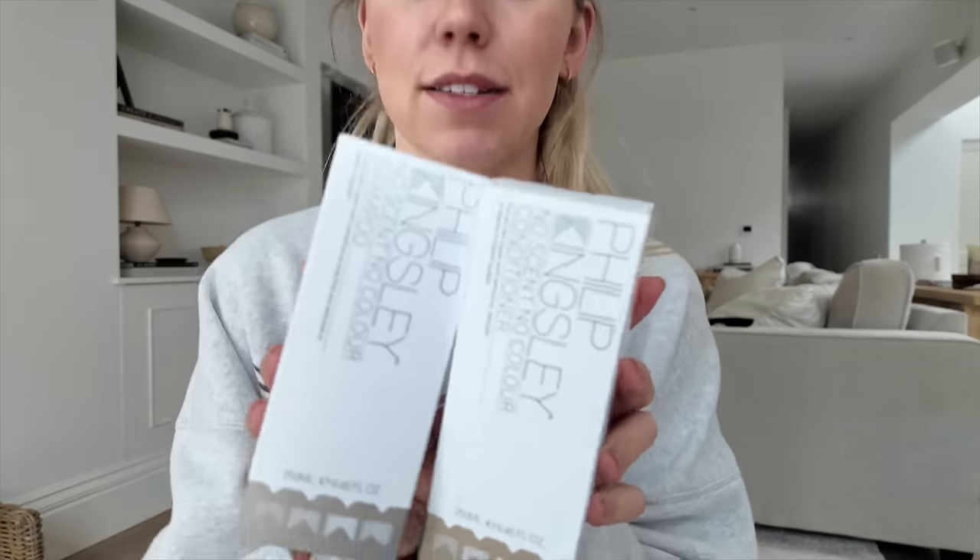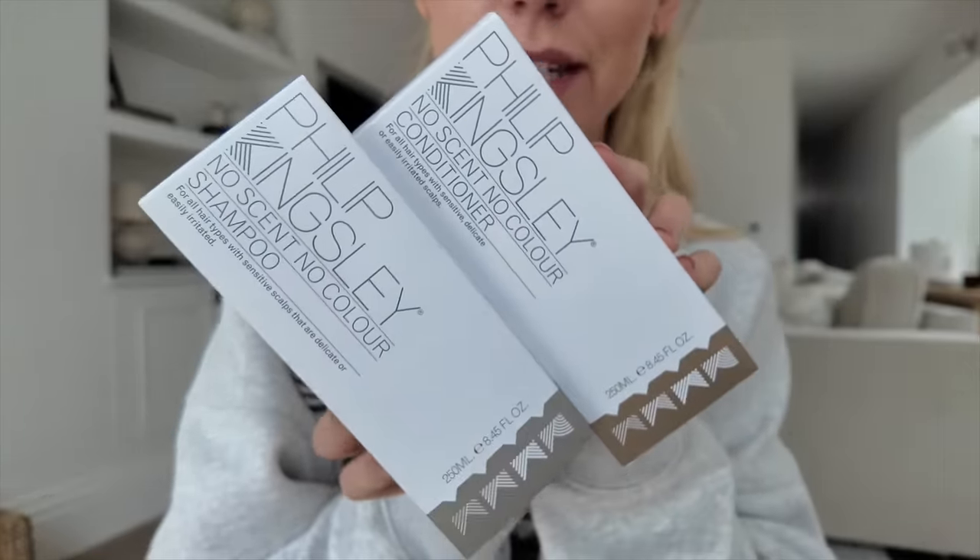I also found Philip Kingsley shampoo and conditioner — a mid-to-high-end hair care brand, if you've yet to try it. These are a no-scent, no-color shampoo for all hair types, suitable for sensitive scalps. I think these were £5.20 each, whereas I'm pretty sure they usually retail for around £15 each — so that felt like a really good find.